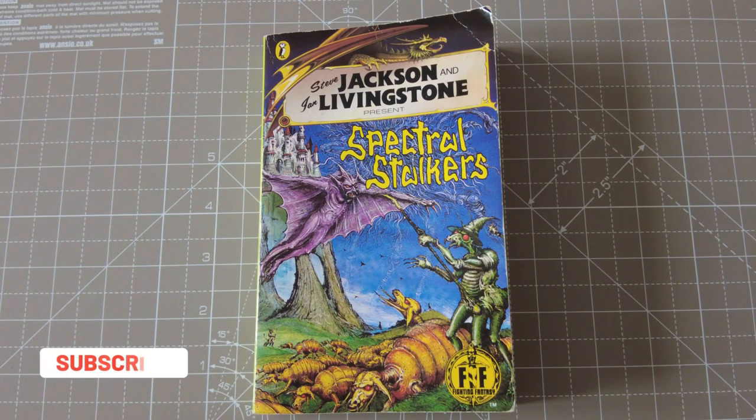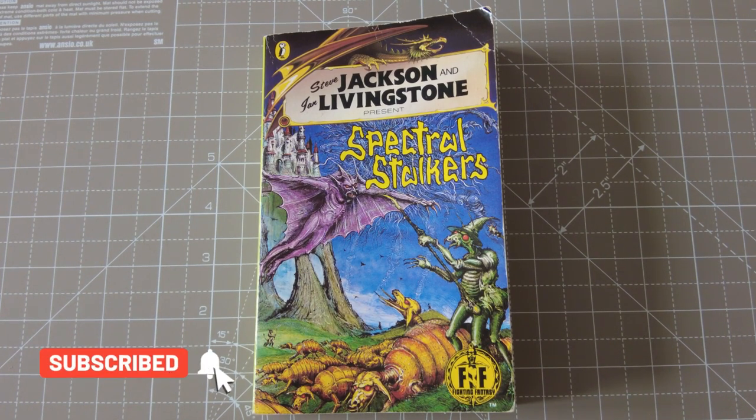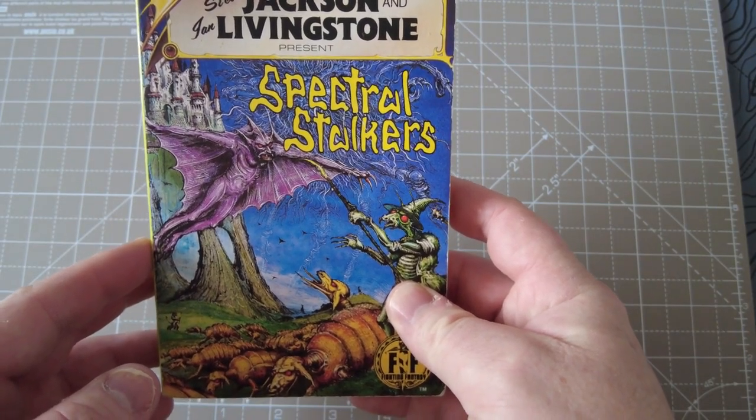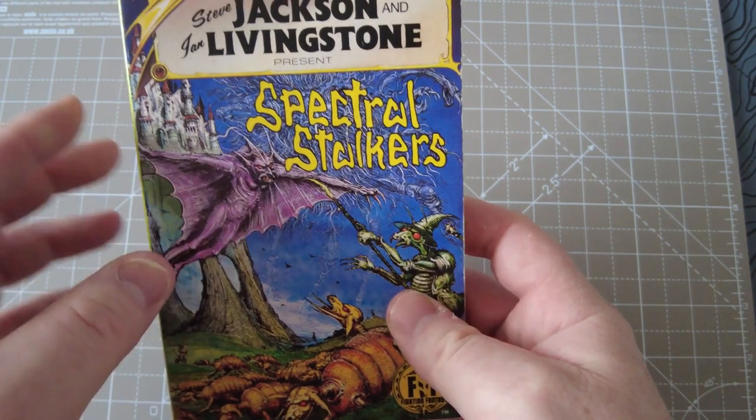Alrighty, it's Gamebook Collector here. The year is 1991 and Peter Darvill-Evans has just released Spectral Stalkers. I'm going to say from the start that I absolutely loved this gamebook — I thought it was fantastic.